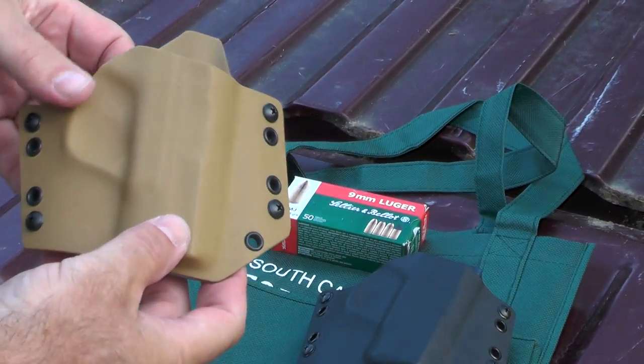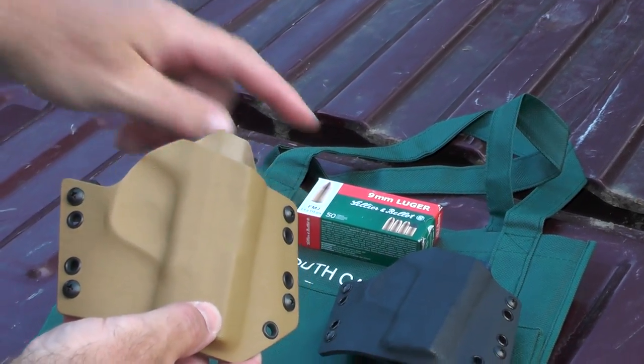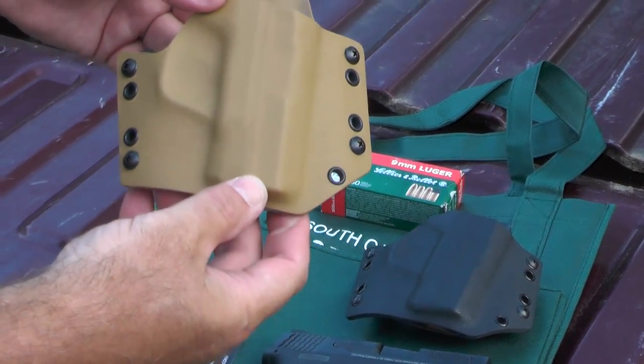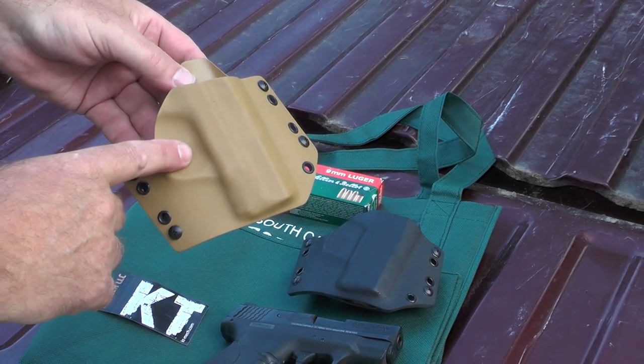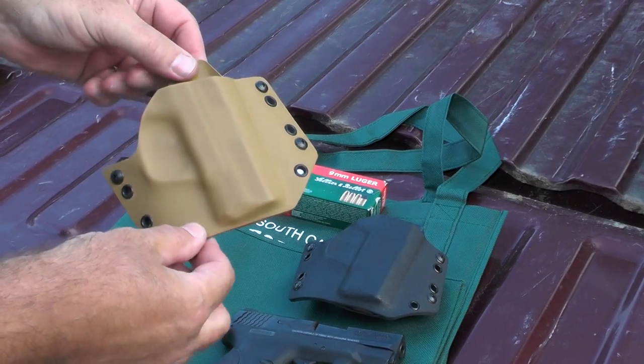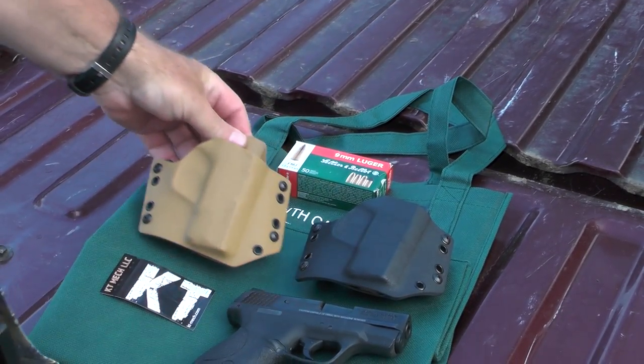I want to mention the cost. Both of these gunfighter holsters cost $41.95 — that's what you'd pay if you ordered them. I put an order in and they came within two weeks. I was absolutely shocked at how fast they came in, so I was very pleased with that.